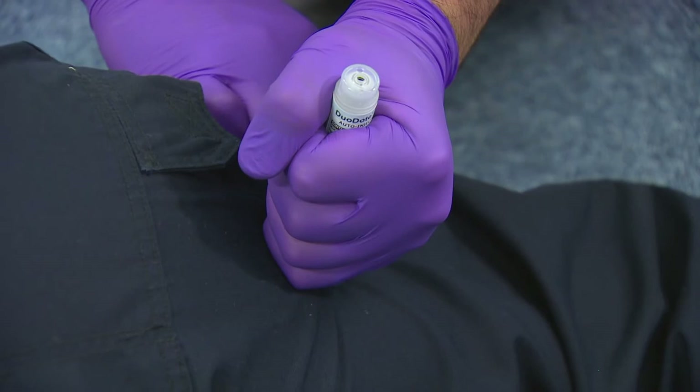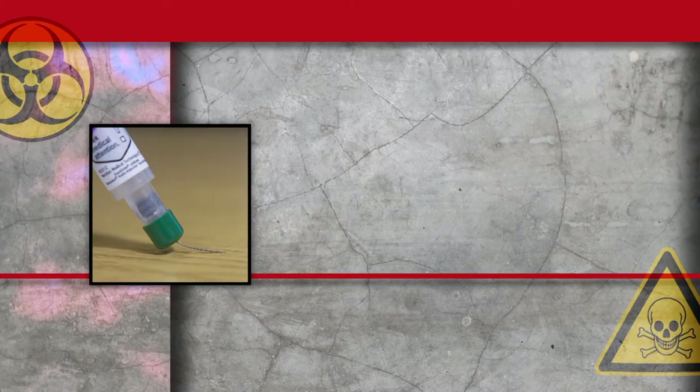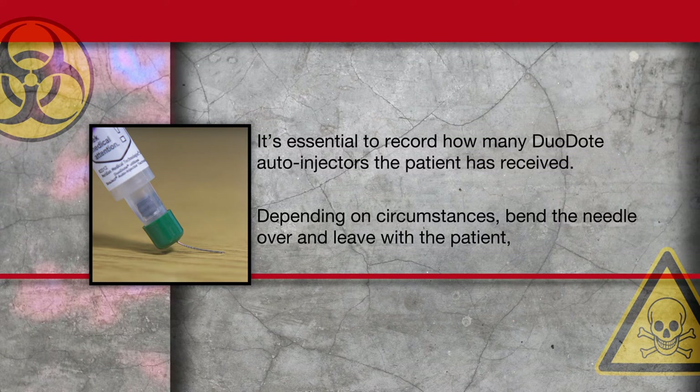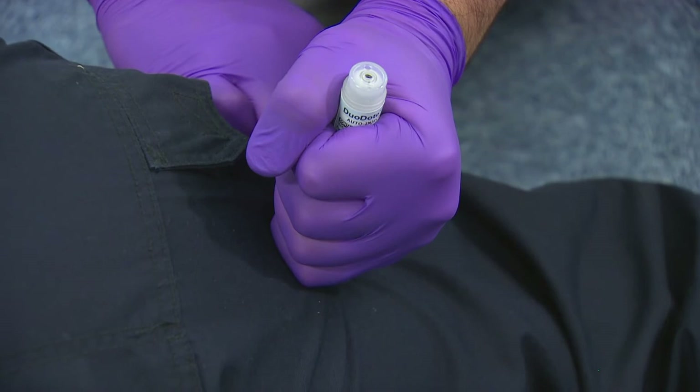After 10 seconds, withdraw the auto-injector. It's essential to record how many Duodote auto-injectors the patient has received. Depending on circumstances, bend the needle over and leave with the patient or dispose of as a sharp. The patient can be given the auto-injector up to 3 times at 15 minute intervals.